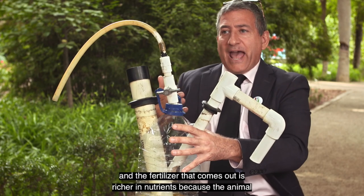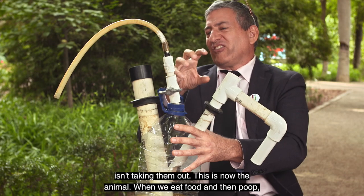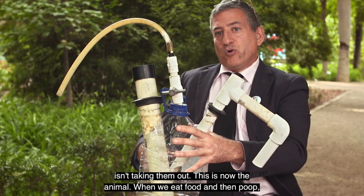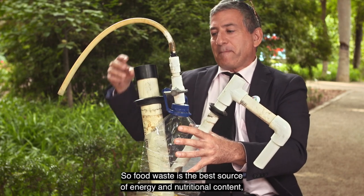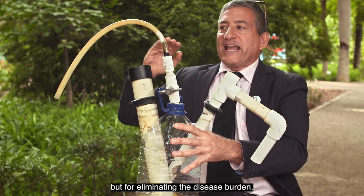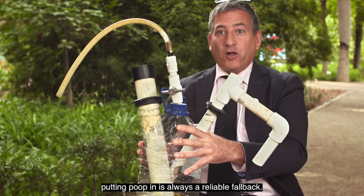It just starts bubbling. And the fertilizer that comes out is richer in nutrients because the animal isn't taking them out — this device is now the animal. When we eat food and then poop, a lot of the nutrients are now in our bodies. So food waste is the best source of energy and nutritional content, but for eliminating the disease burden, putting poop in is always a reliable fallback.